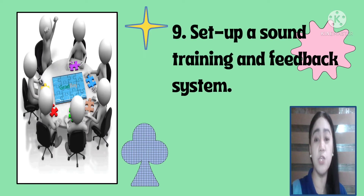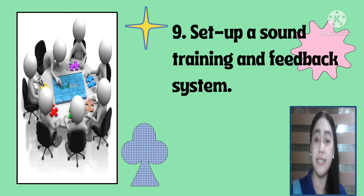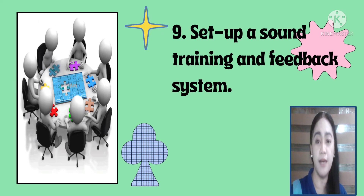Number nine is to set up a sound training and feedback system. Feedback that is constructive is vital to a team's ongoing development. Feedback clarifies expectations, helps the team to learn from their mistakes, and builds confidence. Constructive feedback is one of the best things a leader can provide to their members.